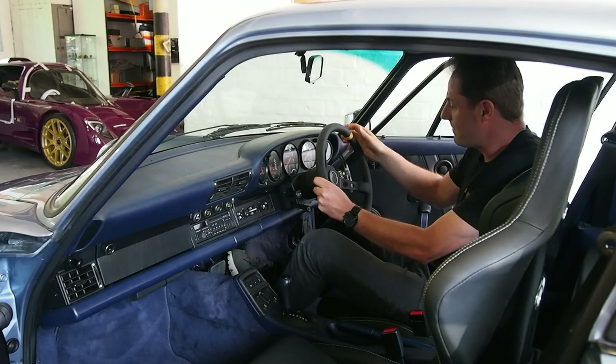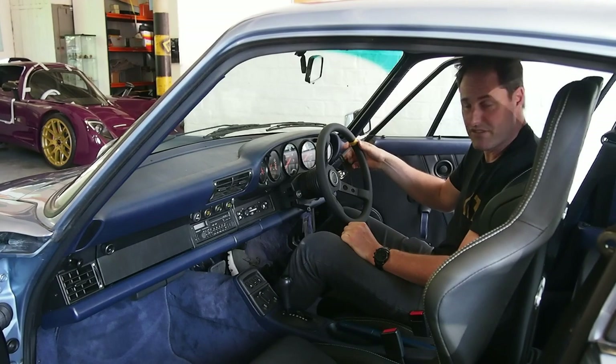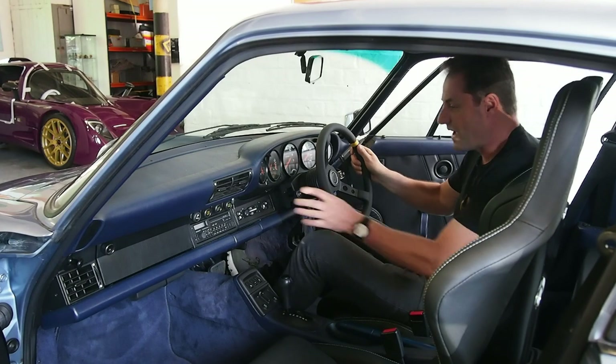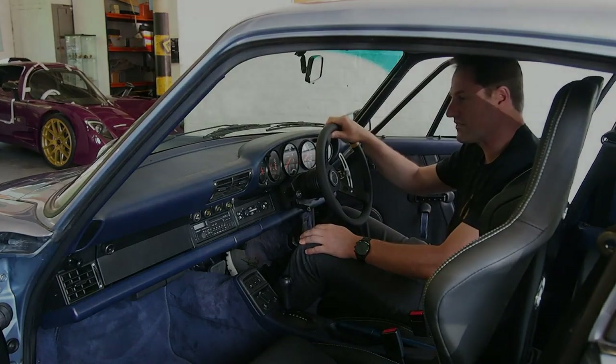Importantly, this is the shifter — putting it into tiptronic mode, you can shift up by pulling back on the lever and shift down by a nice positive push forward on the lever. We also have a new head unit — the fantastic Bremen SQR4 — along with some new speakers.